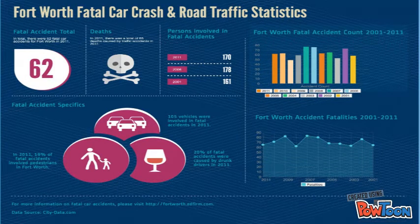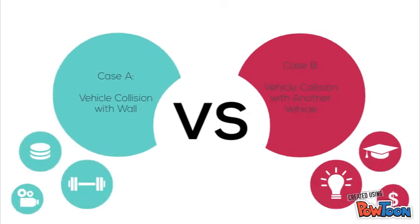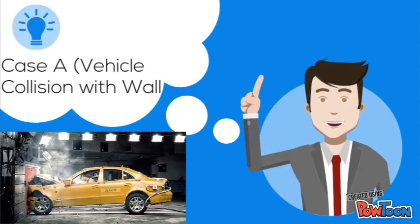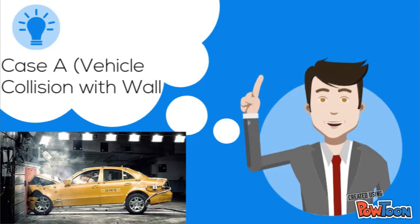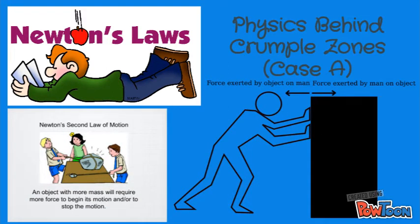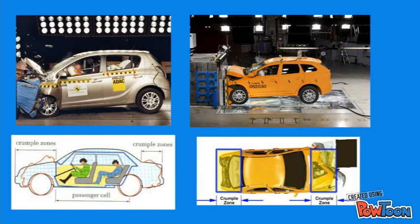The physics behind the use of crumple zones to protect passengers can be split into two different situations: first, if the car collides with a wall, and second, if the car collides with another car. In the case that a vehicle collides with an indestructible wall, the vehicle travels at a specific velocity and ends with a velocity of zero when in contact with the wall. This is defined by Newton's second law of motion, which states force is equal to mass times acceleration. In this situation, the vehicle's acceleration is the velocity minus zero over the time it takes for the vehicle to come to a stop. Additionally, Newton's third law defines the situation, as it states that for every action there is an equal and opposite reaction. The vehicle exerts a force on the unbreakable wall; however, an equal force is exerted back onto the car.